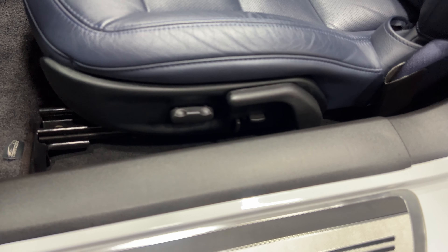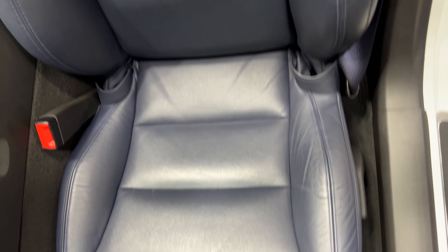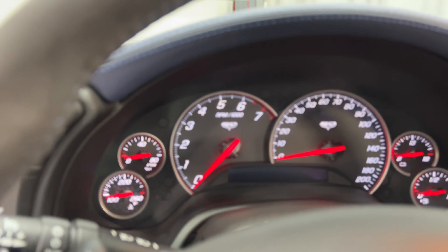Here's the power seat with power fore-aft, up-down, power lumbar, side bolster, and manual recline. I'll scan up this seat so you can see the condition — looks good. The door frame is nice and tidy. We'll get in and fire this one up.